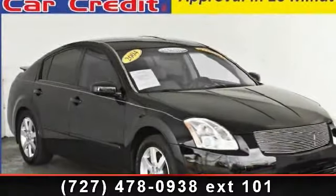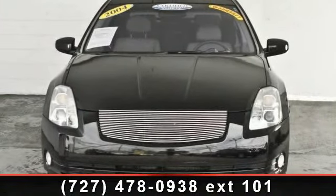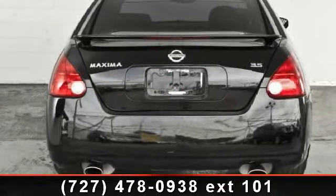Arrive in style with this 2004 Nissan Maxima. If you are looking for an automobile with great features, look no further. This vehicle comes with a reliable six-cylinder engine connected to a smooth-shifting automatic transmission.